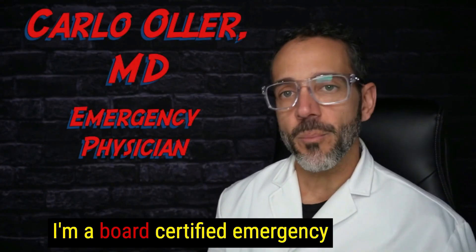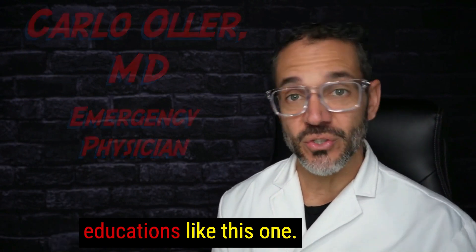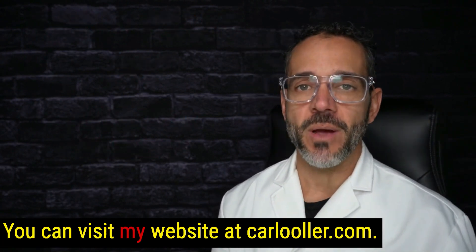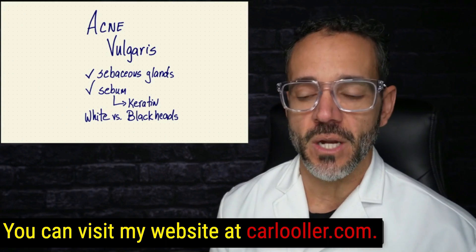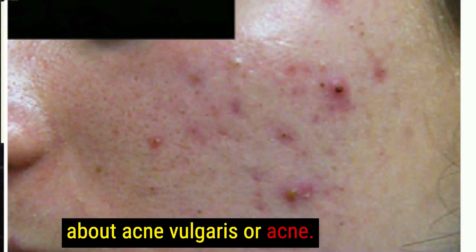Hello, my name is Carlo Oller. I'm a board-certified emergency physician and I produce medical educationals like this one. You can visit my website at carlooller.com. In this video, we're going to talk about acne vulgaris, or acne.